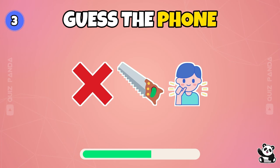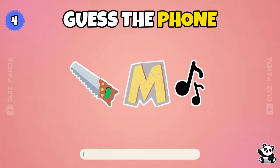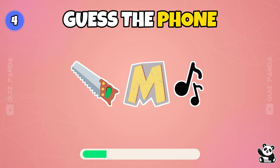Guess the phone. It's Xiaomi. This one is very easy.